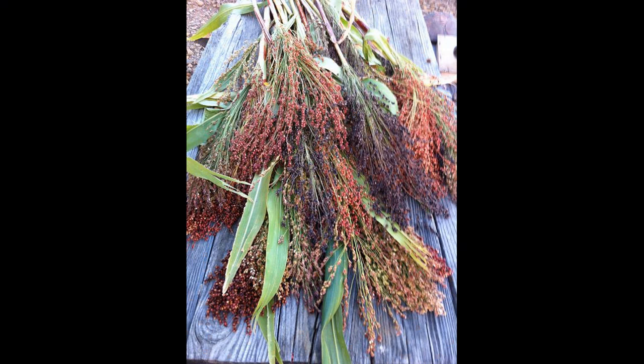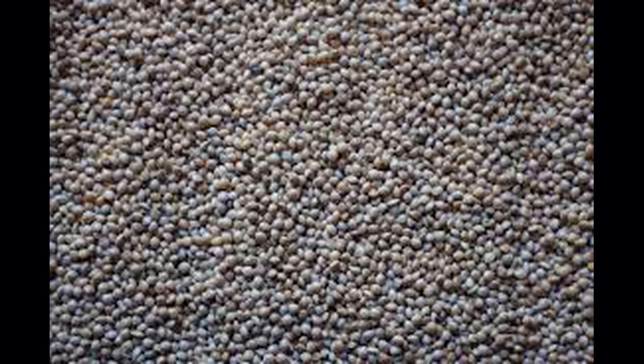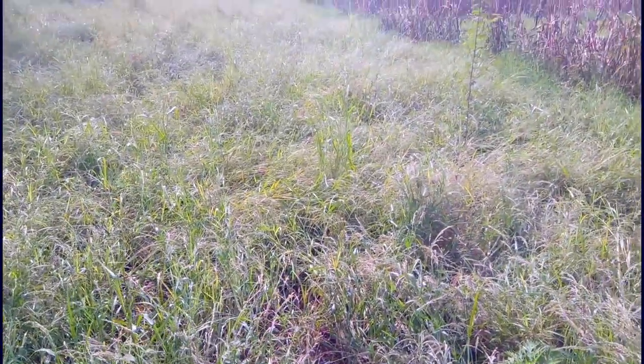The seeds are typically white, creamy white, yellow, or red in color, but may also be grey, brown, or black in color. White-seeded varieties are more widely cultivated than red-seeded varieties.